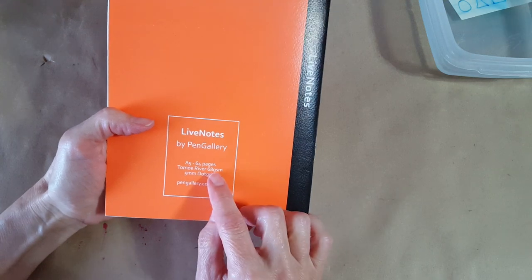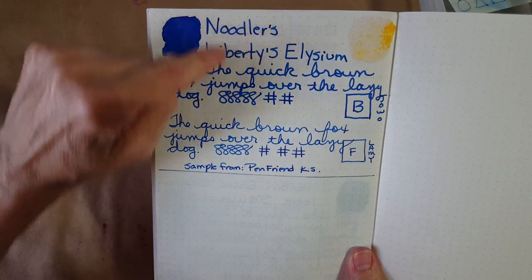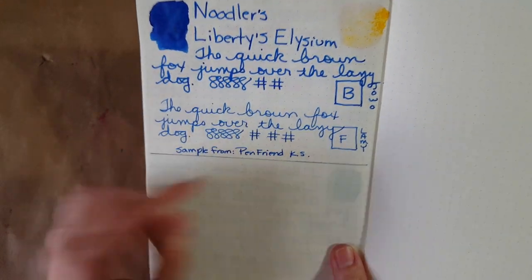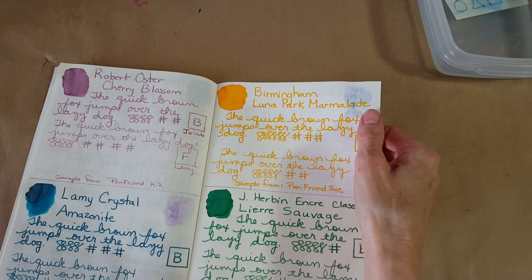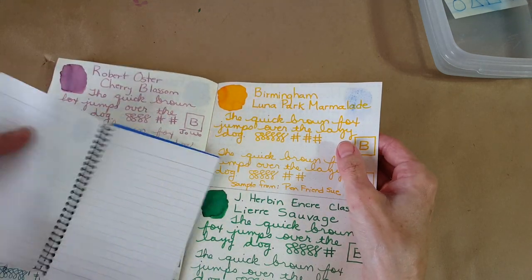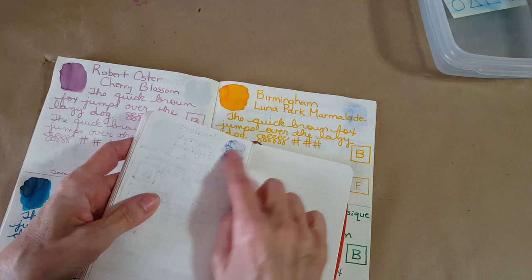One more notebook: the Live Notes from Pen Gallery with 68gsm Tomoe River paper. Here we've got a nice bright blue in the broad and fine nib. I saw some shading — quite a bit where you dot the tops of some letters, lighter areas — that was very pleasing. Turning it over, it did try harder to bleed through this than the Morriman paper. The CVS Caliber tried but didn't bleed through as much, and the Loistrum bled through worst.